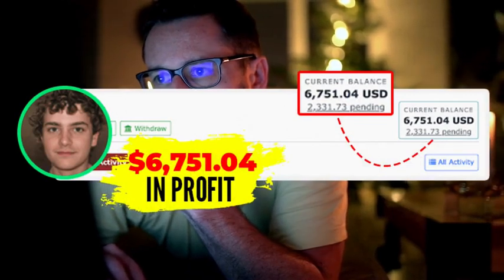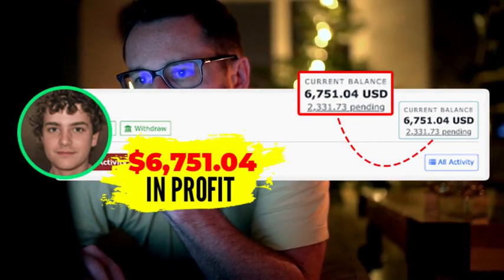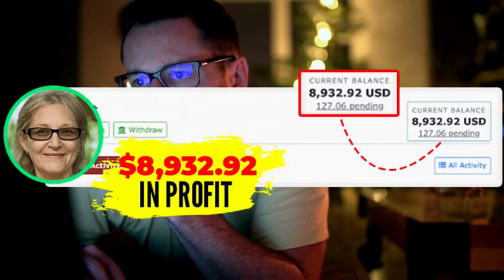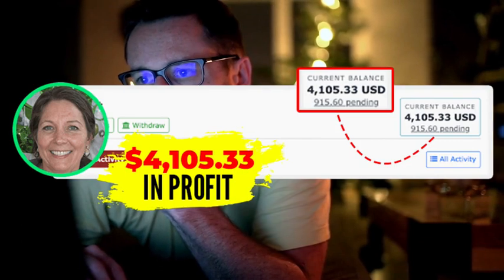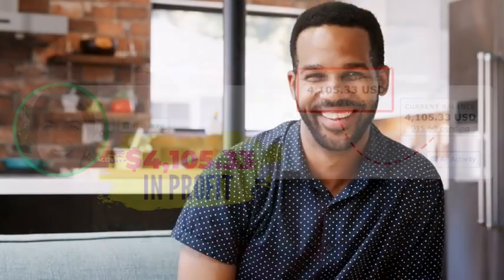Brad Kaye from Germany made a not-too-shabby $6,751.04 by letting us set up his account. Amelia D. from Buffalo, New York made nearly $9,000 in profits. And mother Gwendolyn C. from Dallas, Texas made over $4,000 in commissions as well from this exact same done-for-you setup you're about to access.